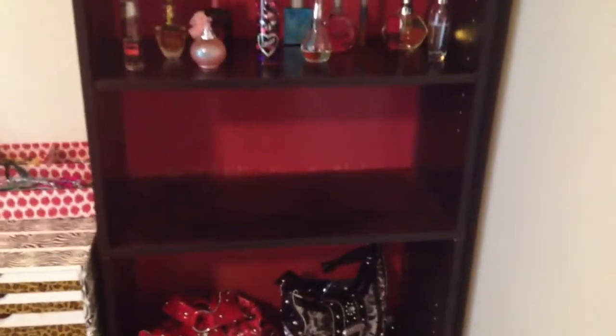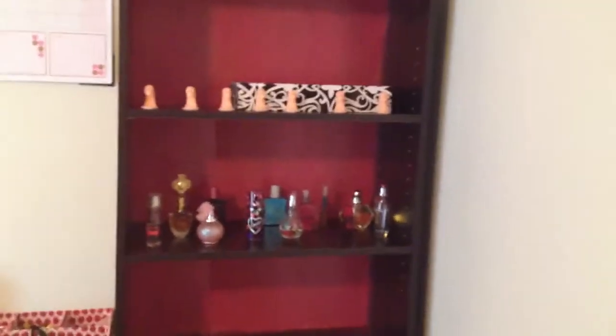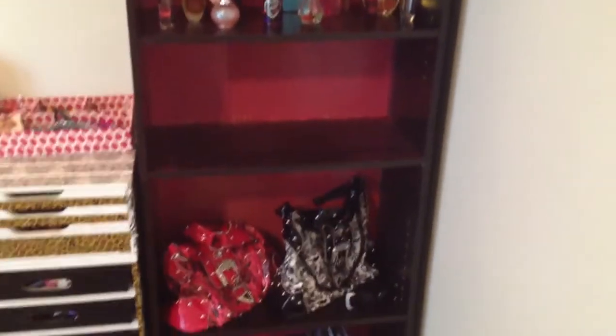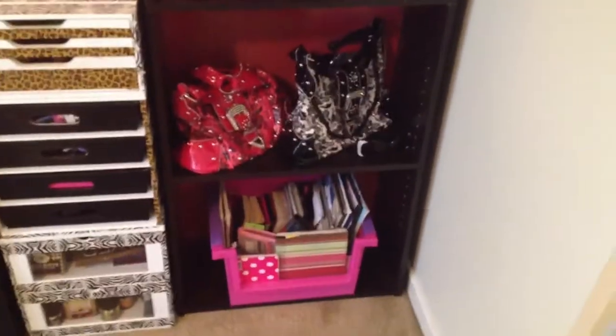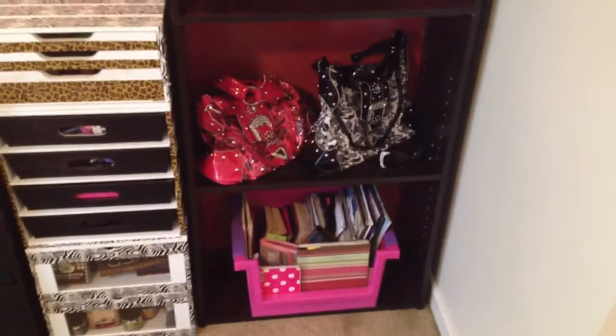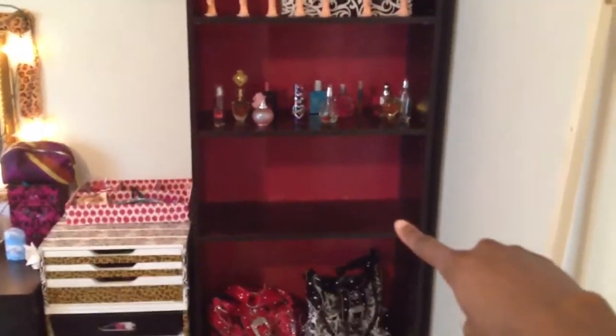I have nothing on that shelf yet. As you can tell, behind the wall of the shelf, I sprayed it pink. I have two purses, and those are just books and stuff. I'm not really finished with this section. Let me know in the comments what I should put on that shelf — I'm not really sure. And I'm thinking about building a purse rack over here, but that's another project.